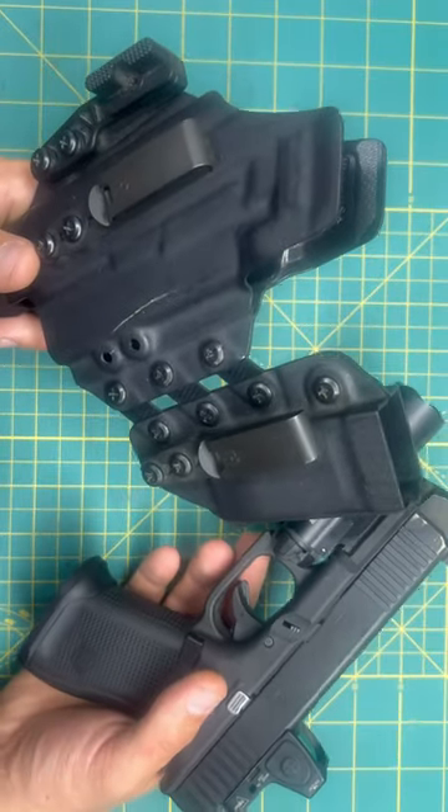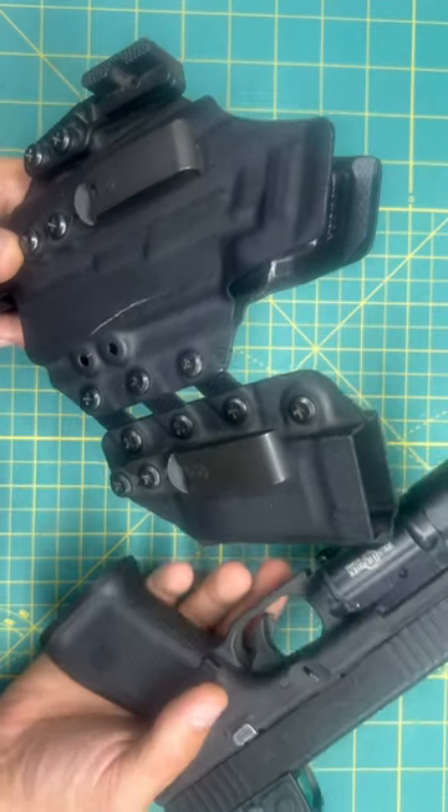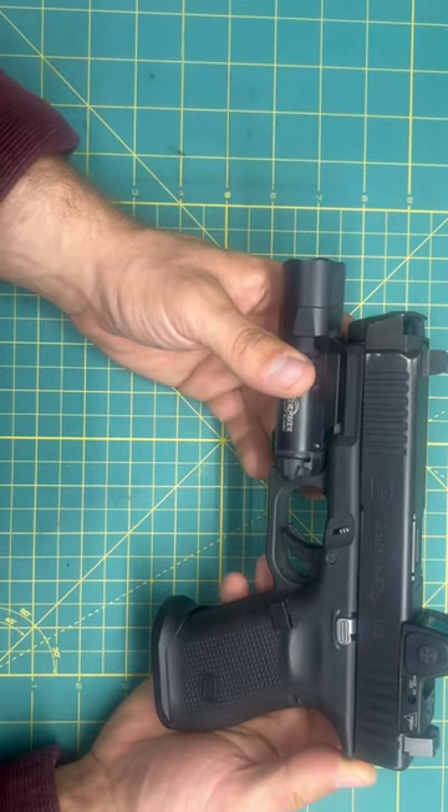It's a Glock 19. It's the fucking RAV4 of guns. But yeah, nothing else to say. Really enjoy shooting this thing. Like and subscribe, you fucking loser.